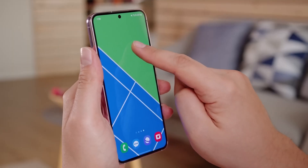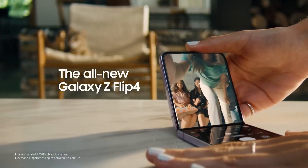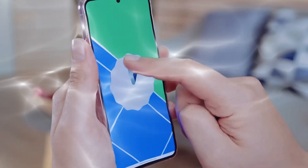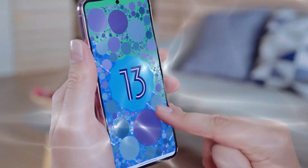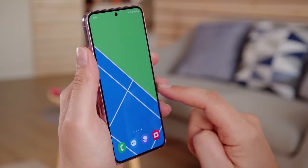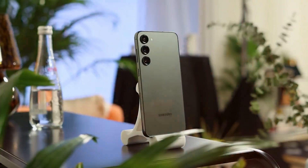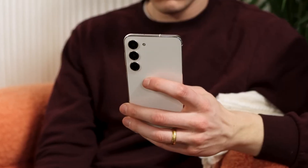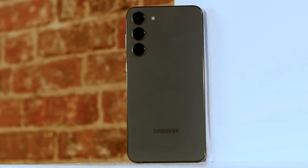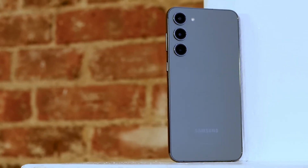Measuring in at just 5.8 by 2.8 inches, it's only slightly larger than a closed Galaxy Z Flip 4, which our team also recently reviewed. But don't let the small size fool you, because the S23 still packs the same exceptional engineering and exquisite aesthetics as its larger siblings. In fact, it's only the size that separates it from the S23 Plus, while the S23 Ultra has a slightly tweaked design to accommodate the S Pen. At the end of the day, the S23 and S23 Plus are essentially two peas in a pod.